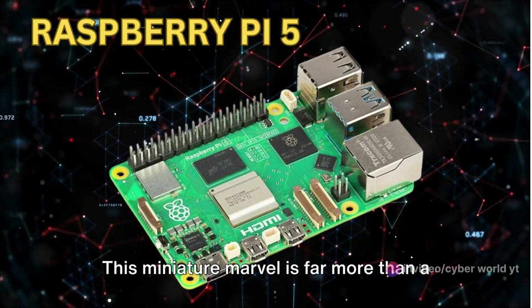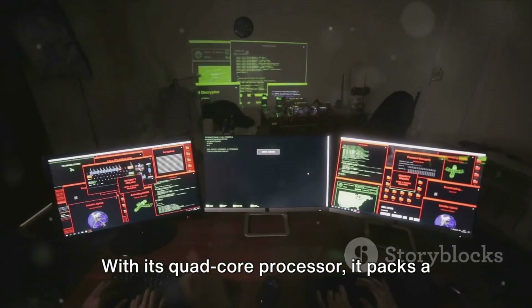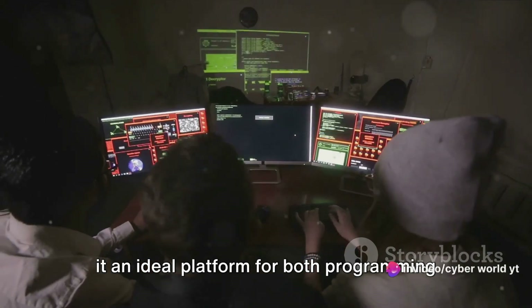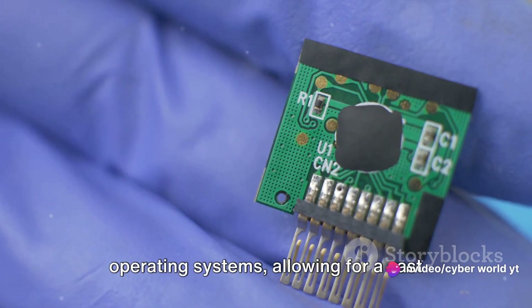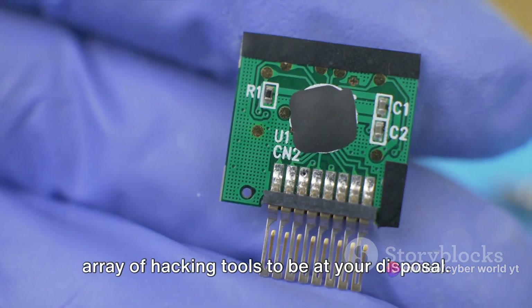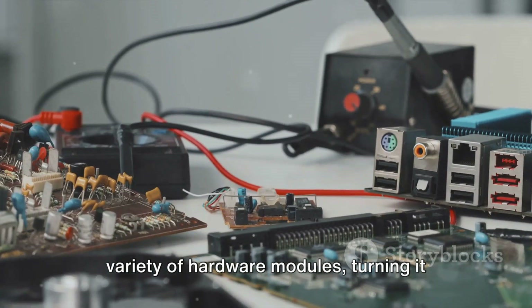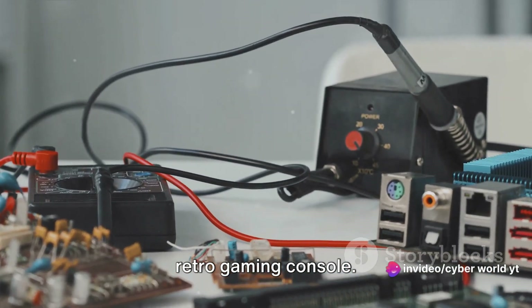Next, the Raspberry Pi 5. This miniature marvel is far more than a toy for tinkerers. With its quad-core processor, it packs a punch that belies its small size, making it an ideal platform for both programming and hacking alike. The Raspberry Pi 5 can run multiple operating systems, allowing for a vast array of hacking tools to be at your disposal. Its GPIO pins mean you can connect a variety of hardware modules, turning it into anything from a weather station to a retro gaming console.